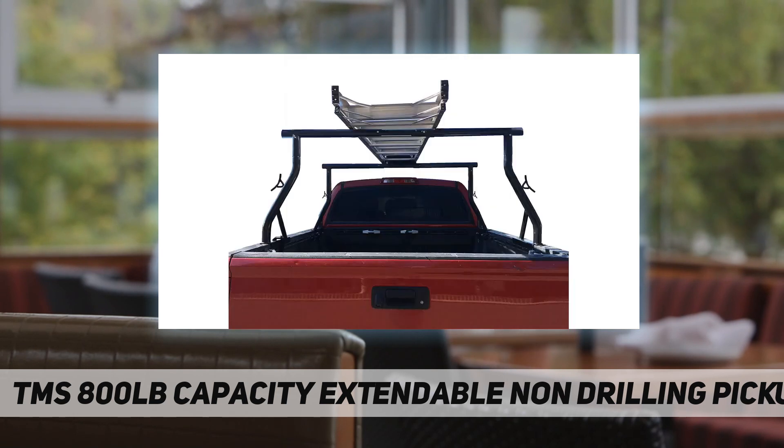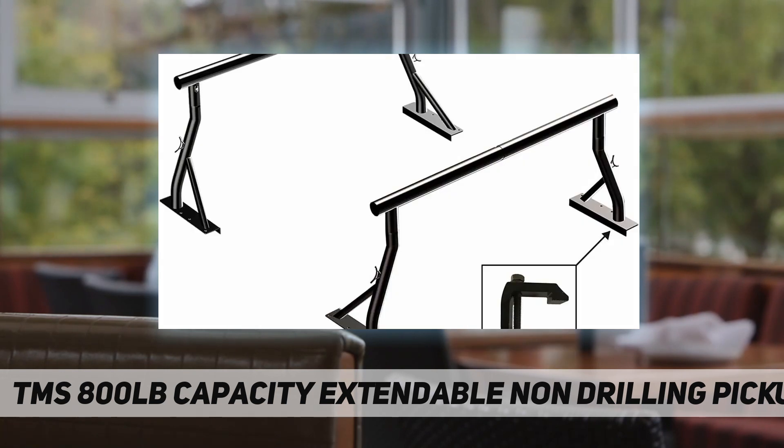Different sizes are available to meet your needs. Find out which size fits your truck best by measuring the distance between the truck bed and roof before purchase.